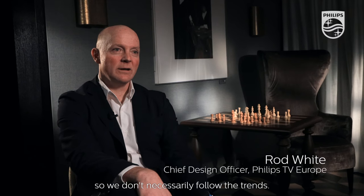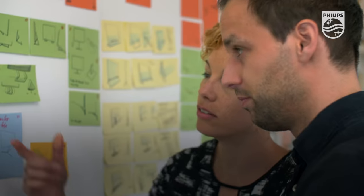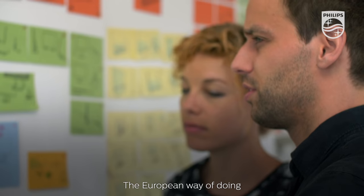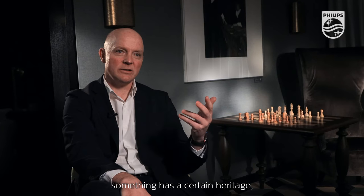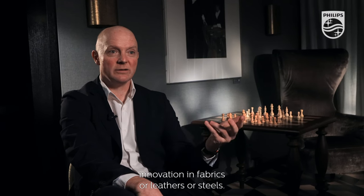Philips normally do their own thing, so we don't necessarily follow the trends. Our design team sits in Amsterdam. The European way of doing something has a certain heritage, a certain level of craftsmanship — understanding of materials, innovation in fabrics, leathers, or steel.